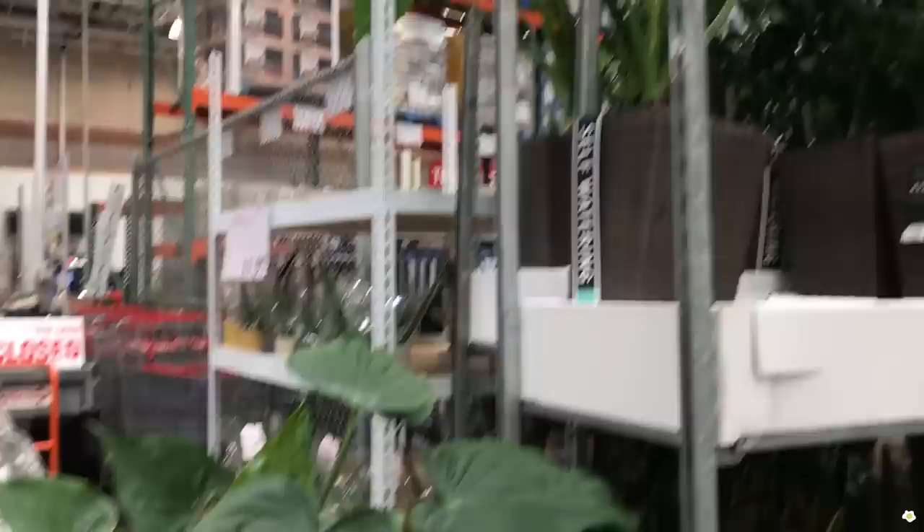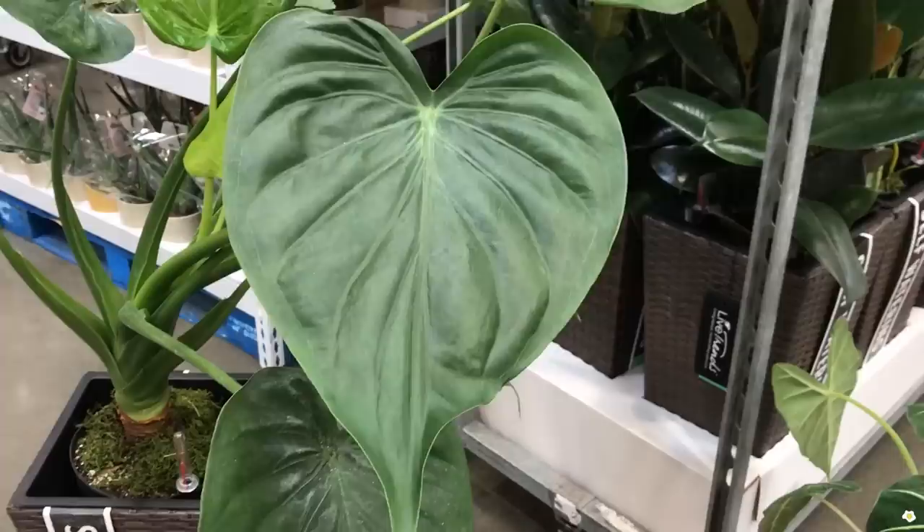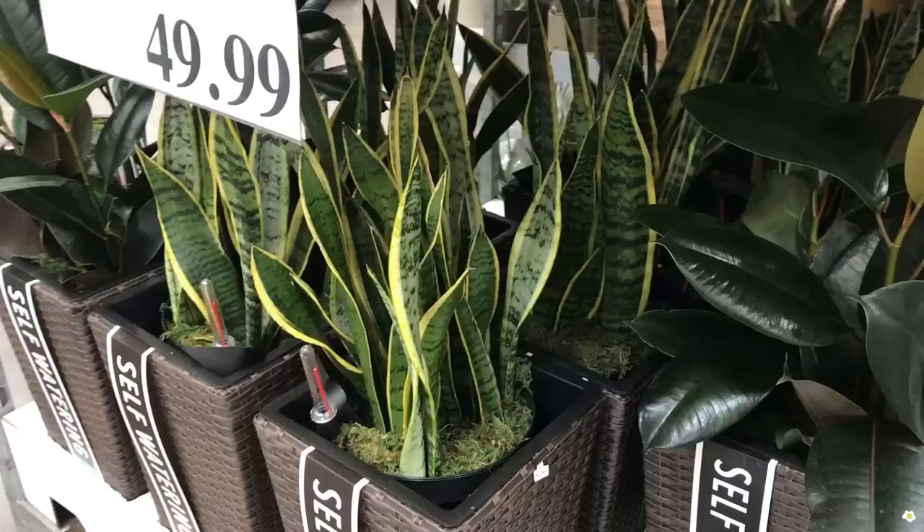And then they have this Alocasia. I also asked my husband to take one down for me. I don't know what variety this one is, but I love the beautiful heart-shaped leaf. If you guys know what variety this one is, please let me know in the comment section. It's so pretty.